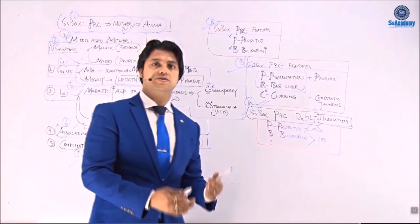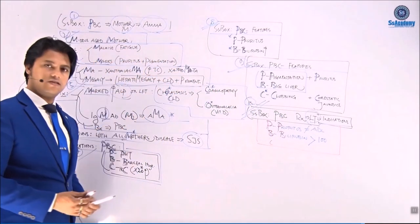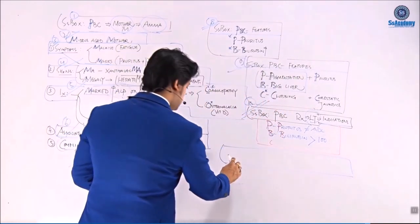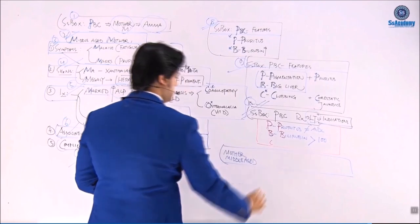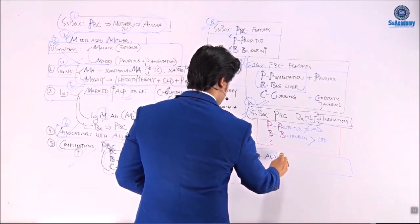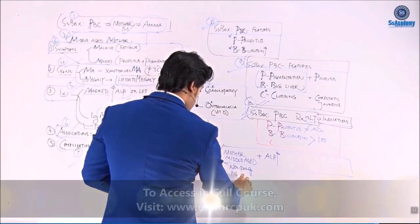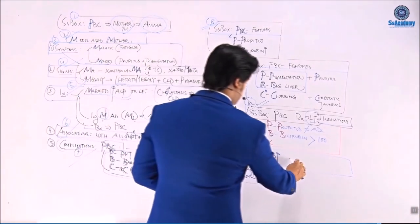Important clinical scenario: incidental finding of raised alkaline phosphatase in a middle-aged woman — sometimes we should think about PBC. If she is non-pregnant and has no bone disease, then think about PBC. Usually the middle-aged mother presents with only fatigue or extreme fatigue, but incidental raised alkaline phosphatase — provided she is non-pregnant and has no bone disease — think about PBC as the diagnosis.